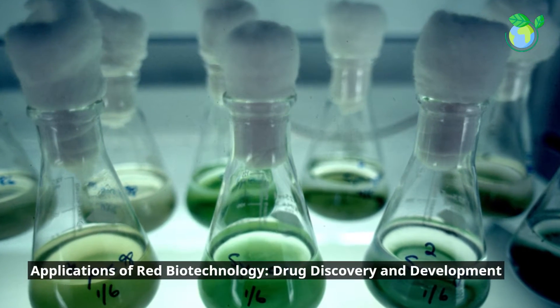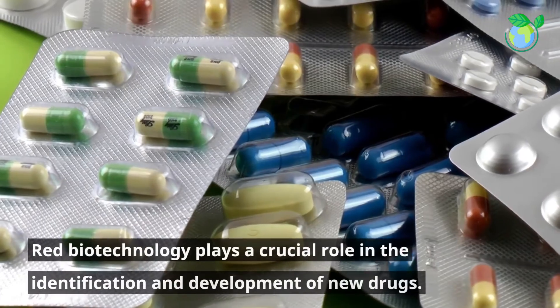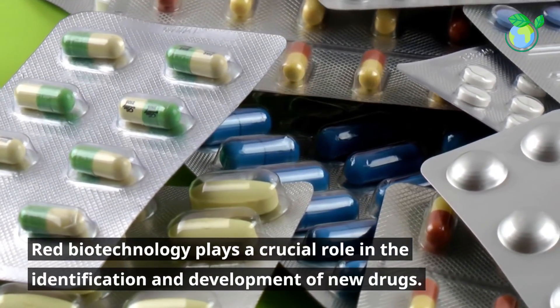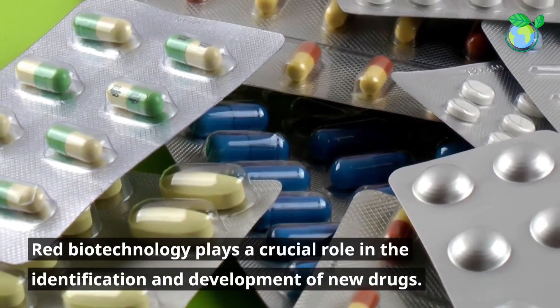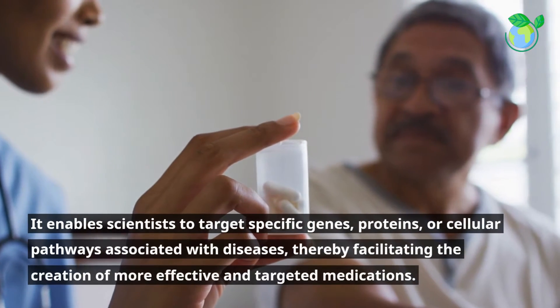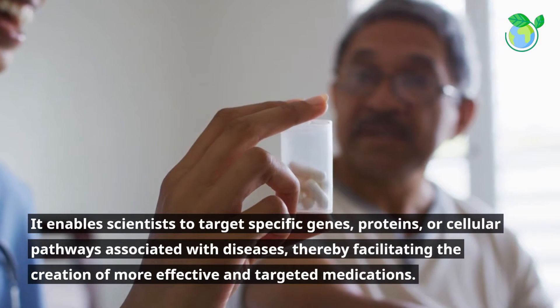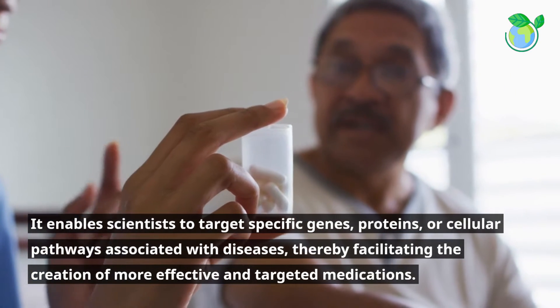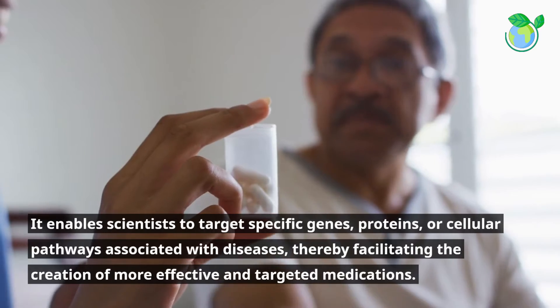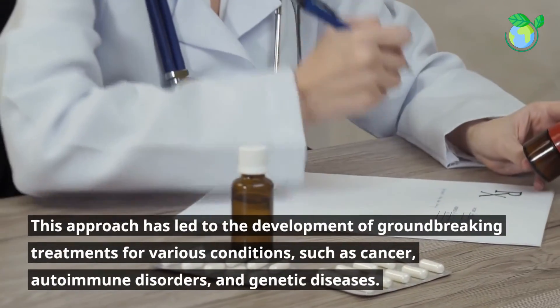Applications of Red Biotechnology: drug discovery and development. Red Biotechnology plays a crucial role in the identification and development of new drugs. It enables scientists to target specific genes, proteins, or cellular pathways associated with diseases, thereby facilitating the creation of more effective and targeted medications.